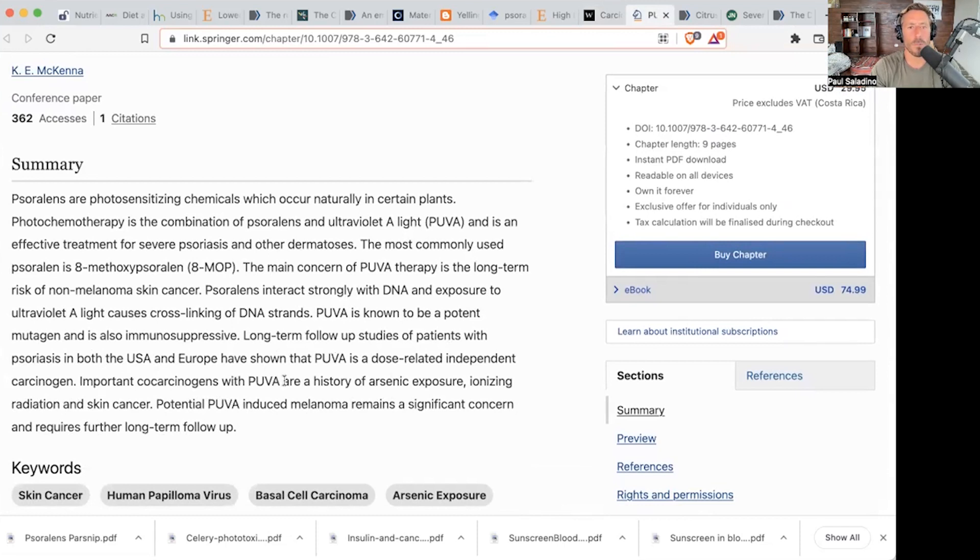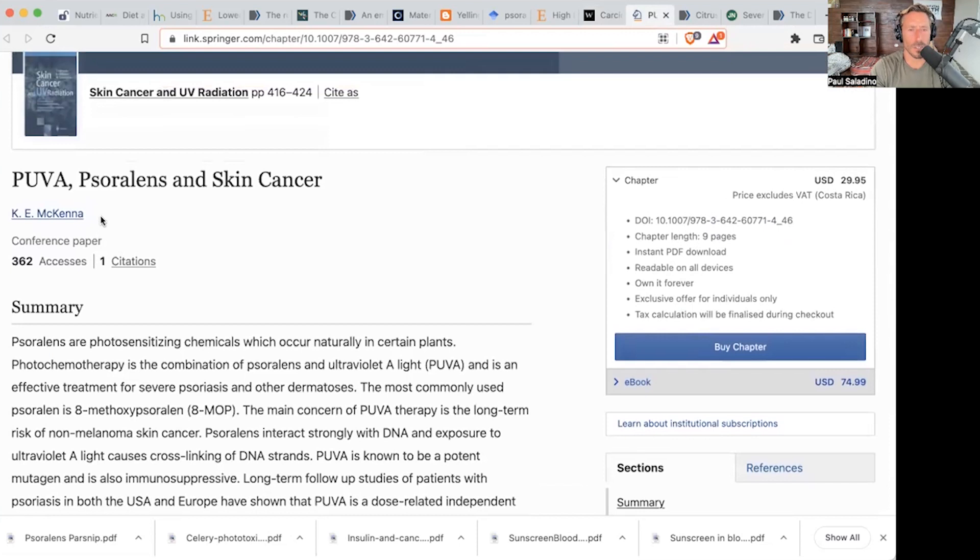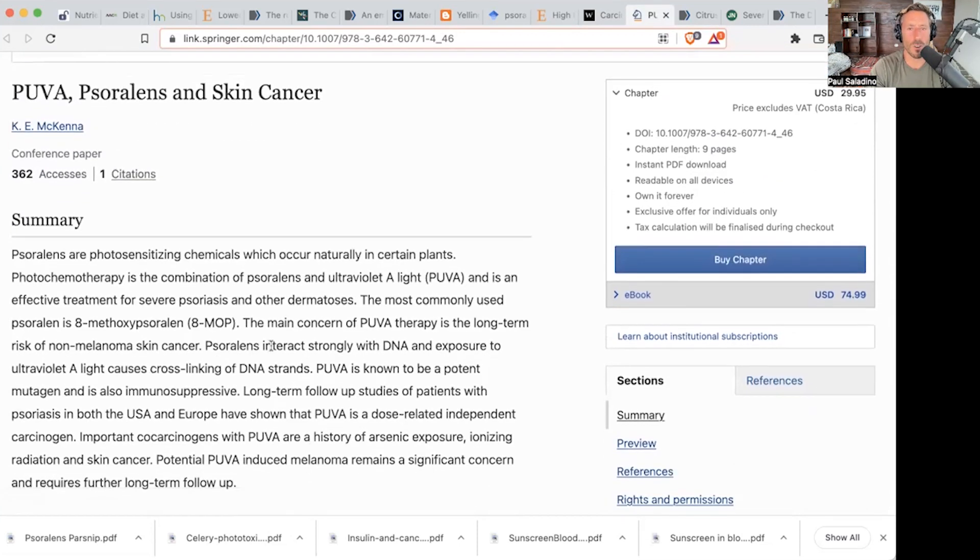Important carcinogens with PUVA are a history of arsenic exposure, ionizing radiation, skin cancer, and psoralens. Psoralens interact strongly with DNA, and exposure to UVA light causes cross-linking of DNA strands. To clarify — PUVA is not pulsed UVA; it is psoralen plus UVA light therapy.